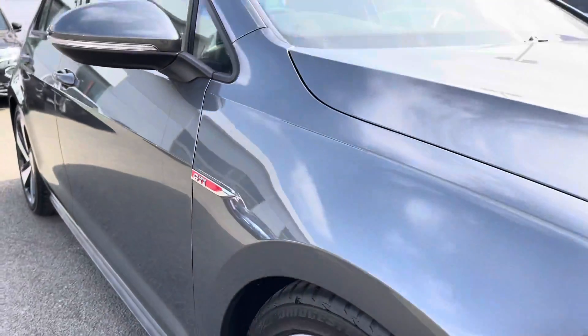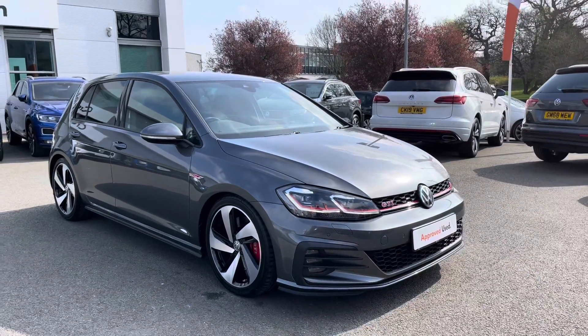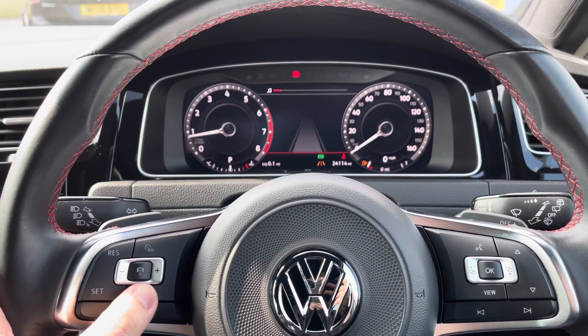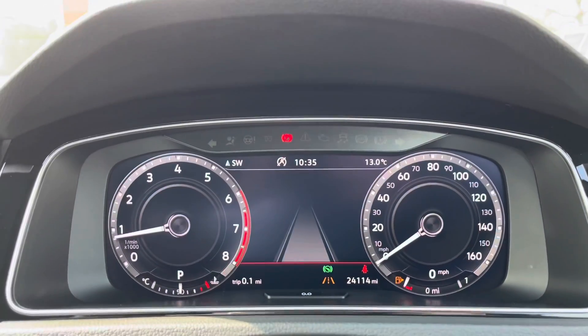That concludes the 360 walk-around. We're going to drop behind the wheel in a moment. If you haven't yet subscribed to our channel, make sure you click the button below for more content — there are plenty more cars to come. Just behind the steering wheel, you've got your volume controls, your adaptive cruise control settings on the left-hand side, and assistance systems such as lane assist.